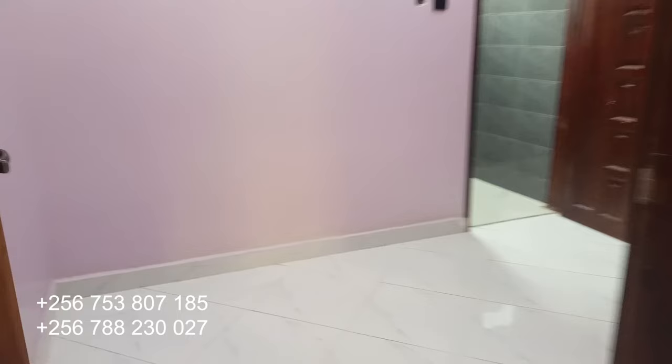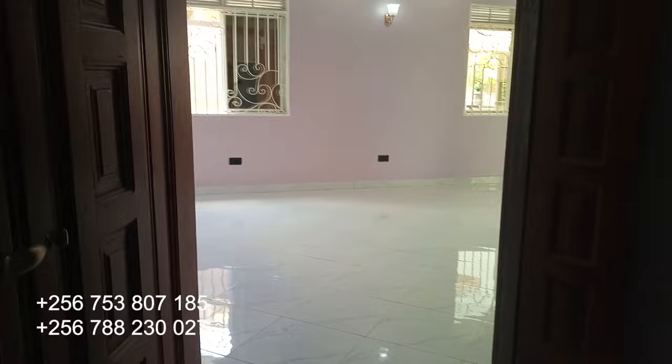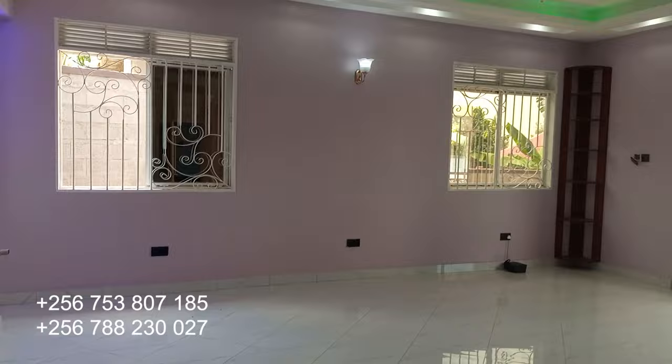Then from here let's check on the third bedroom, which is this one right here — also with a closet, and the toilets and bathrooms. All rooms are self-contained, just like you're seeing them. Those are the three rooms inside this house. Let's move outside.